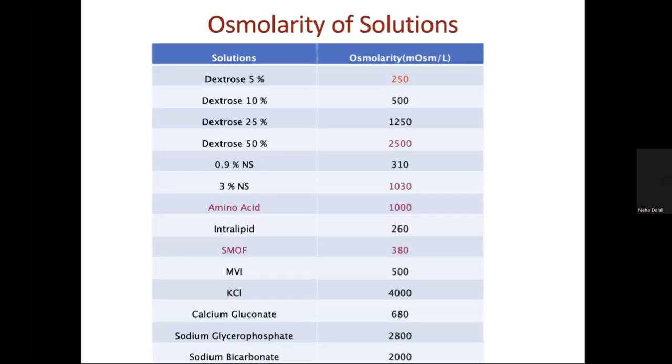Care should be taken to check the osmolarity of solutions. High osmolar solutions — typically more than 1000 mOsmol/L — include sodium bicarbonate, 50% dextrose, and 3% sodium chloride solutions; these should be given through central lines.